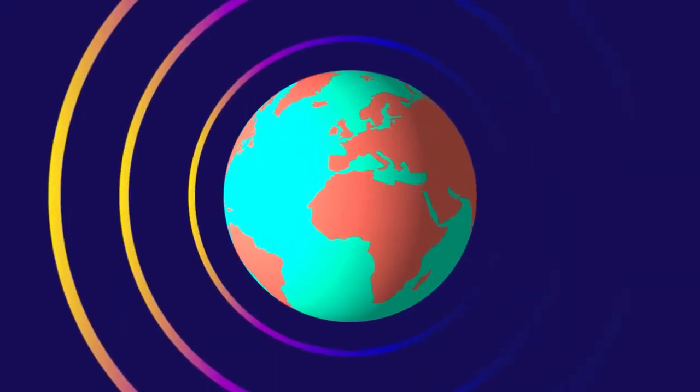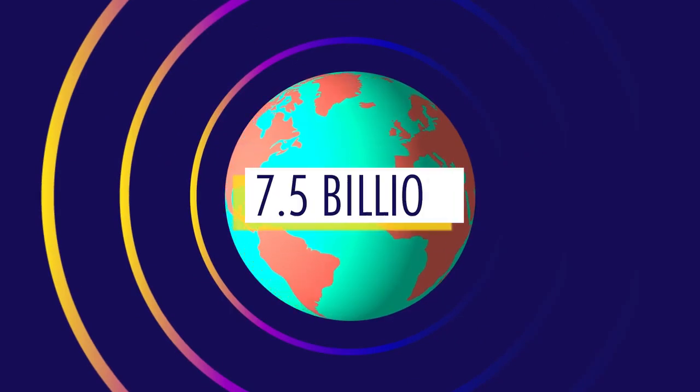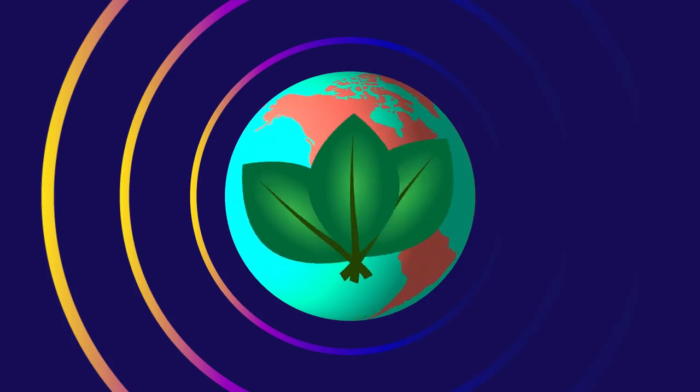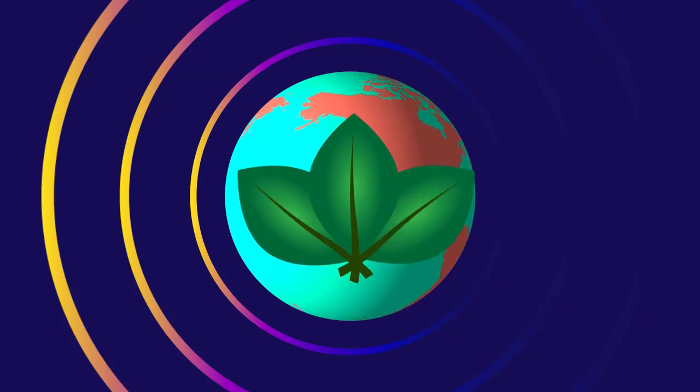With our growing global population of 7.5 billion we have ever increasing energy demands. We need more environmentally friendly, cleaner, renewable alternatives.